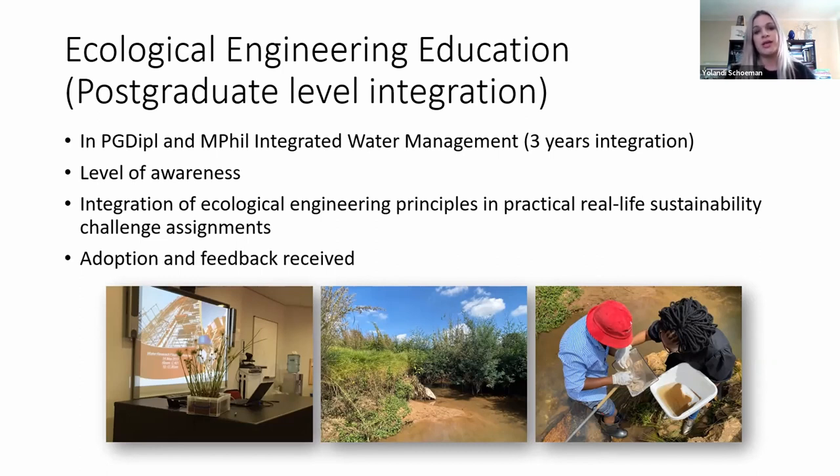There's definitely a big need at tertiary level to already incorporate elements of ecological engineering, so that you can enable a multidisciplinary and systems thinking approach to certain levels of study directions.